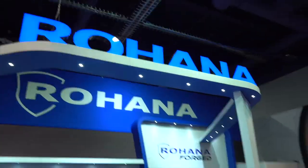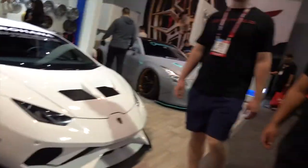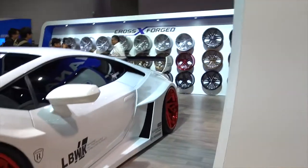We have a Liberty Walk Huracan at our booth as well as at the DUB booth, but I just found another one at the Rohana booth. I really like the white on it — it makes it look super clean on some nice black lip bronze-based wheels. I really love this new Liberty Walk kit for the Huracans — it's so aggressive and it looks so nice. On the other side they're rocking all red wheels — I like the bronze and black more, but that still looks really sick.